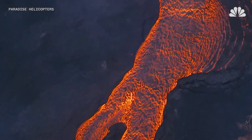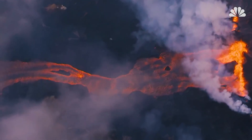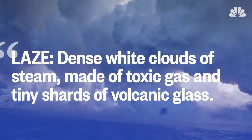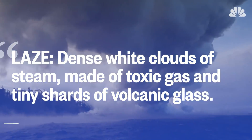As the lava from the volcano begins to flow into the ocean, it has set off a chemical reaction, creating laze, or lava haze. When the lava interacts with seawater, it creates dense white clouds of steam made of toxic gas and tiny shards of volcanic glass.